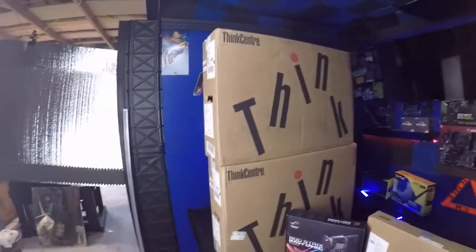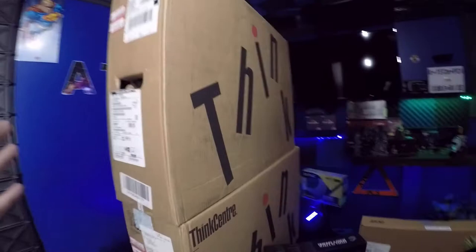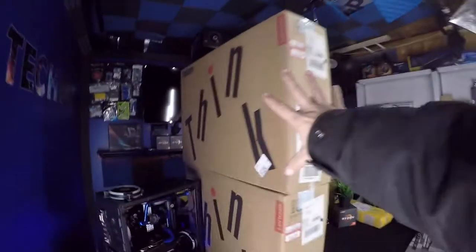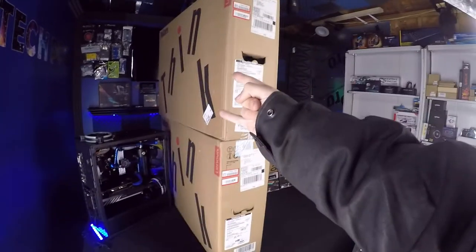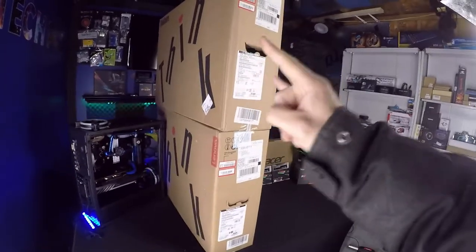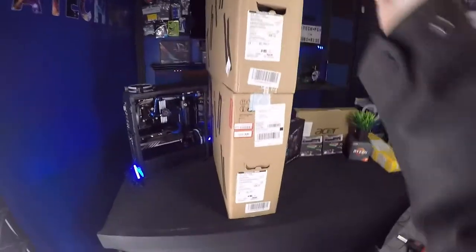Starting off with the left-hand side, I got these two monster boxes. These things are huge — check them out. I bought not one but two ThinkStations, these are by Lenovo. I bought two of them; they both got i7s in them, both got 8 gigs of RAM, and they both have a one terabyte hard drive.